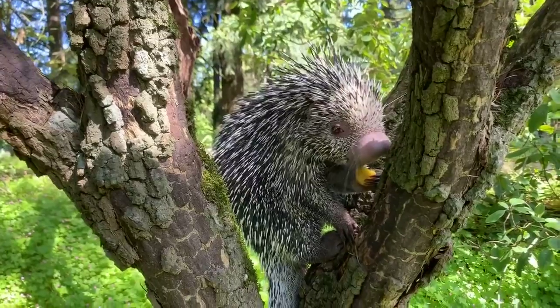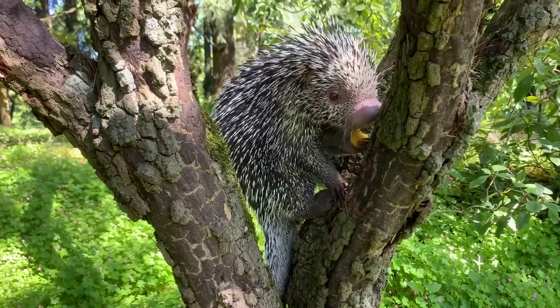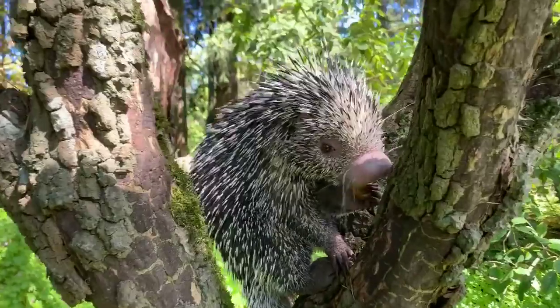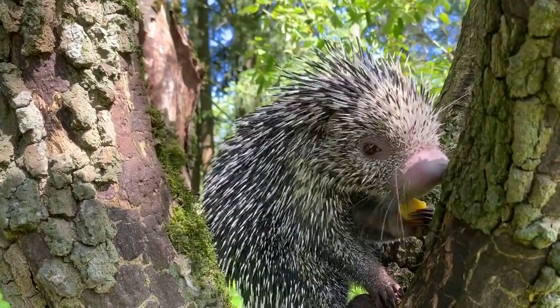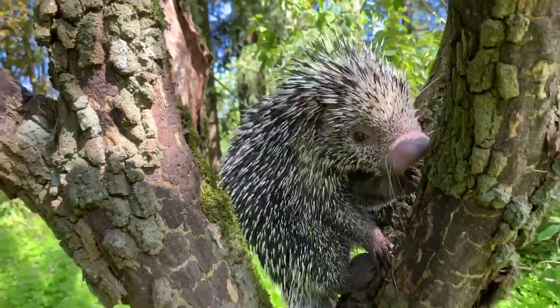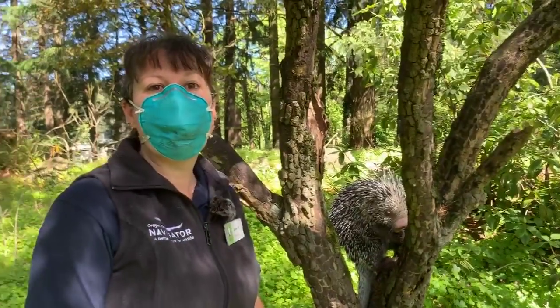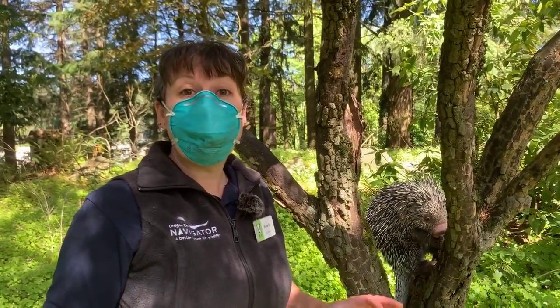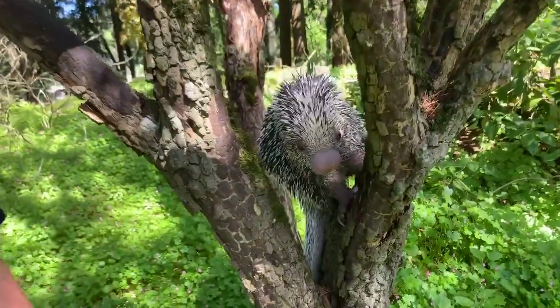We're going to take one last question — it's from Arthur. Arthur, on a scale of 1 to 10, how cute is Bebeto? He's a 10, absolutely — he is definitely very cute. Thanks so much, Bree, for introducing us to Bebeto. Thanks everybody for joining us for Oregon Zoo Live. Don't forget to do those activities, post them in the comments so we can see them, and thank you to Bebeto for coming out.